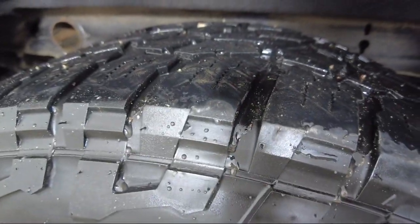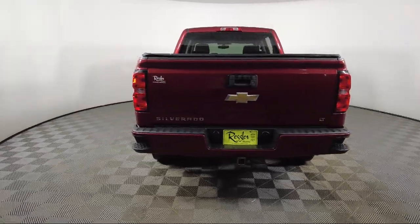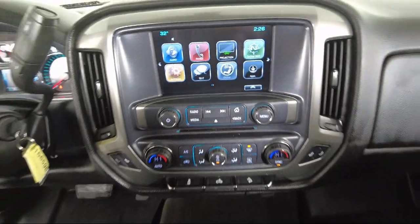It also features an EasyLift tailgate, CD MP3 decoder, heated driver and front passenger seats, trailering package, and has less than 60,000 miles on the odometer.